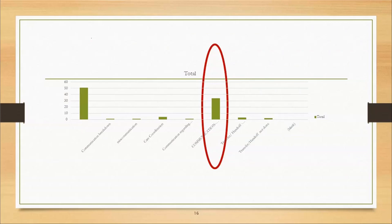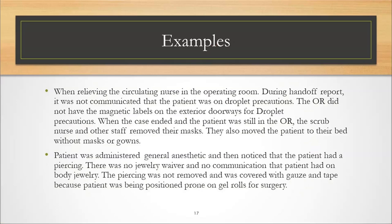Once we broke down the data further and analyzed the sub-event types, it confirmed that handoff communication between caregivers was the root cause of patient safety events during the coordination of care of the surgical patient. Over 50% of the communication errors were because of handoff communication. We looked at some de-identified reporting patient safety events to explain what happened — what were the circumstances behind why that handoff communication did not occur?